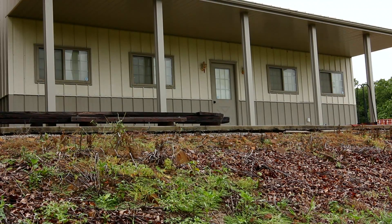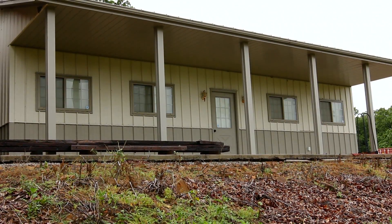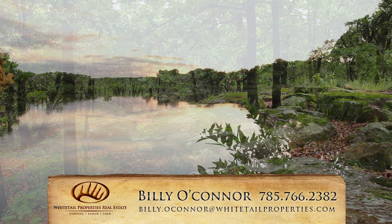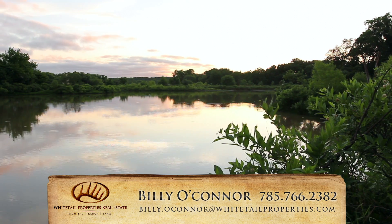Just outside the home is a metal shed with pull-through parking and plenty of room for storing gear. If you are looking for a unique property and home with great waterfowl, whitetail, and turkey hunting, give land specialist Billy O'Connor a call today.